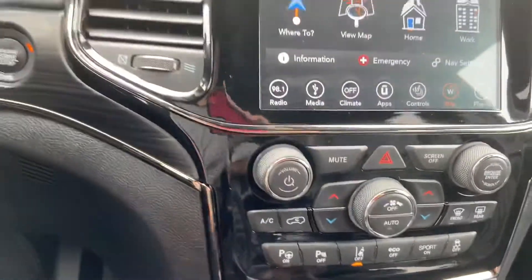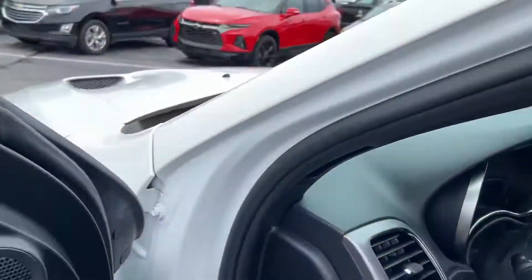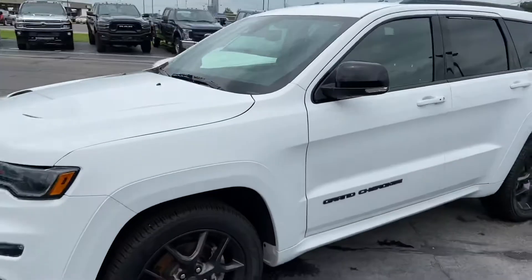Turn that on and when you're hitting those center lines, it'll kick you back and center you in between. Let me know if there's any additional information we can provide or questions we can answer. Gorgeous Jeep — look forward to hearing back. Thanks again.